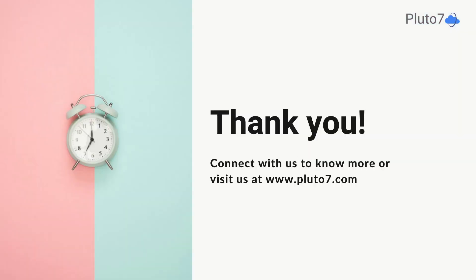To learn more about pricing AI, reach out to us at Pluto7.com. That's my AI Minute. Thank you.